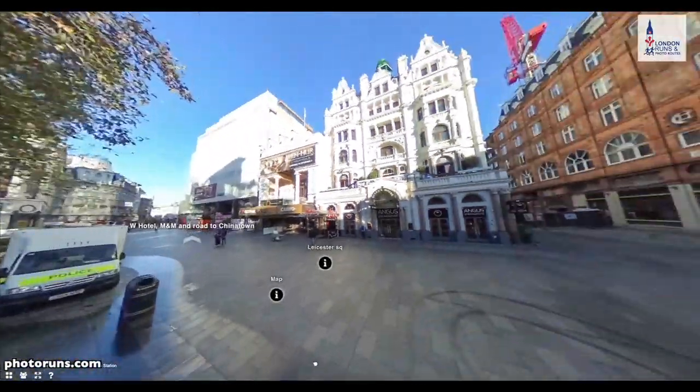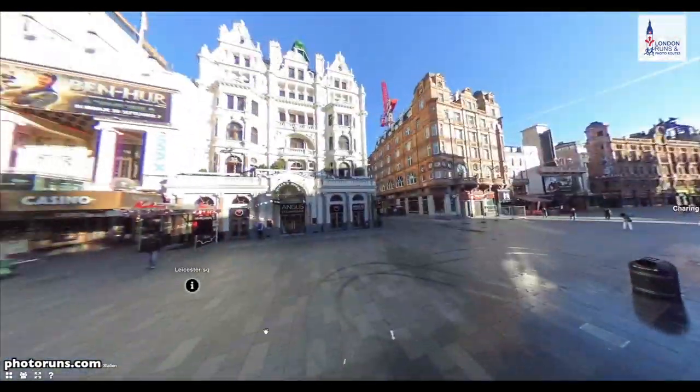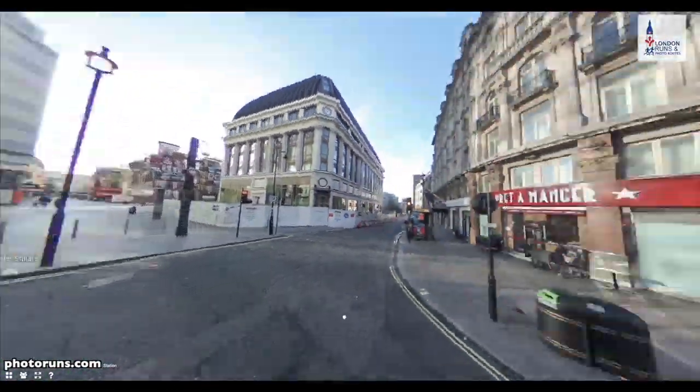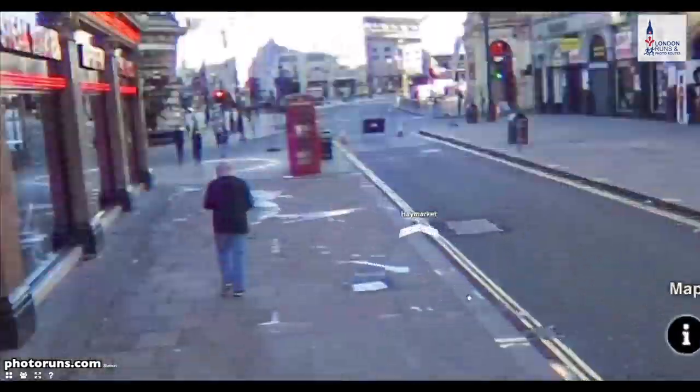This is what Leicester Square looks like — just a quick spin around from here with the Odeon and the Vue Theatre. That's where we've just come from and we're going in this direction. And this is just near Coventry Street — this is the M&M building and Lego. And then this is just another part of Coventry Street.